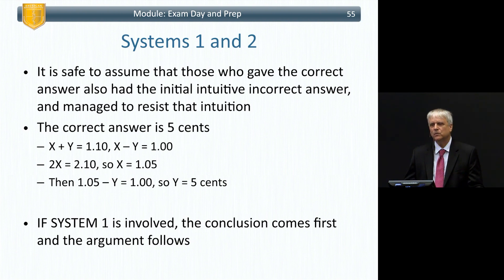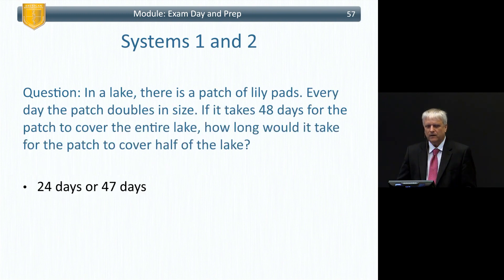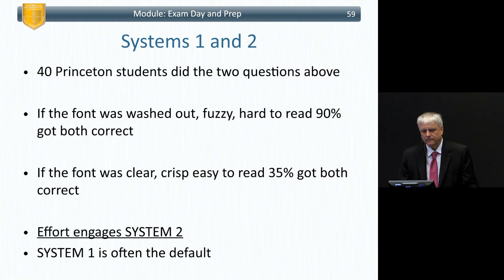System One is involved when the conclusion comes first and the argument follows. During your exam, you want to turn on System Two. For example: if it takes five machines five minutes to make five widgets, how long would it take 100 machines to make 100 widgets? Five minutes, not 100. Or: if a lily pad patch doubles daily and covers a lake in 48 days, it covers half the lake in 47 days. When Princeton students saw these questions in a washed-out, fuzzy font, 90 percent got them correct — they had to think. With a clear, crisp font, 35 percent got them wrong.